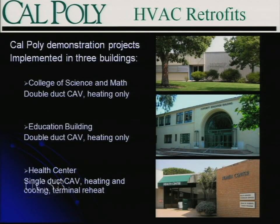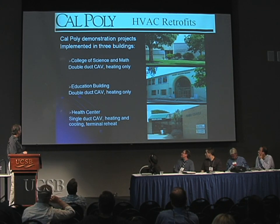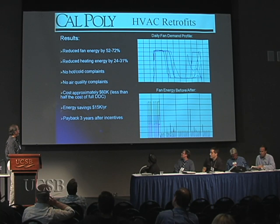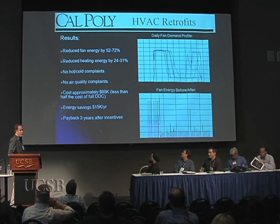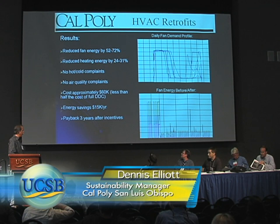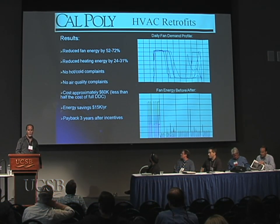We implemented the DART system in three different buildings: our College of Science and Math, Education Building, and the Health Center. These were all constant volume systems — a double duct constant air volume with heating only, and the Health Center was single duct constant air volume with terminal reheat for heating and cooling. The results were quite pleasing: we reduced fan energy by an average of about 60% between the three systems, and reduced heating energy by about 27% average, just from the reduction of outside air use. We had literally no hot-and-cold complaints or air quality complaints from any of the spaces. Implementation cost was in the neighborhood of $60,000 — well less than half of a typical DDC conversion at the zone level — with energy savings of about $15,000 a year and a payback after incentives of less than three years.